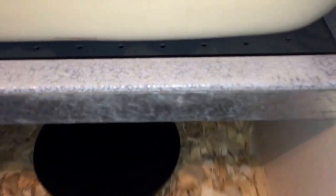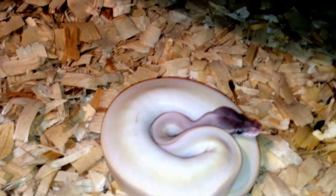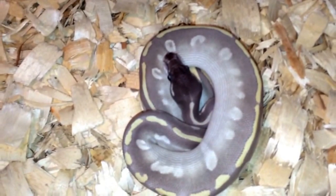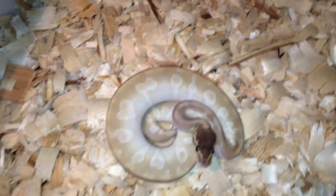Now moving on to Aladdin's females. This is a super mojave female — I took out all their hides; I usually take them out on feeding day, I get better responses that way. Her name's Jasmine. Next up is a mystic potion, her name is Anastasia — real pretty girl. And this crystal female, her name is Cinderella — beautiful girl. I know these yellow out but she looks absolutely stunning.